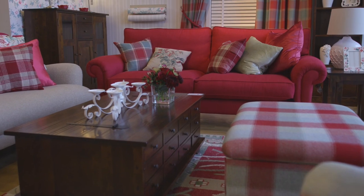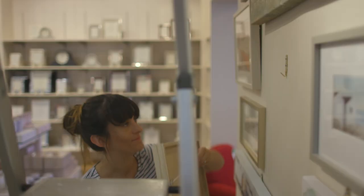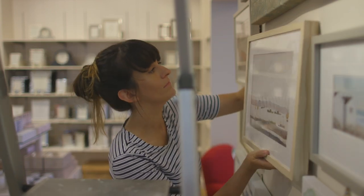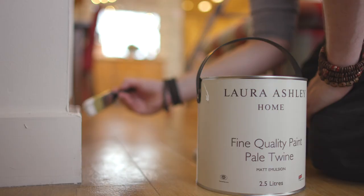This August we launch our Autumn Winter interiors collection. Over the past several weeks our team have been working around the clock to install the room sets into our flagship Bristol store, before they are then rolled out to our 167 stores nationwide.